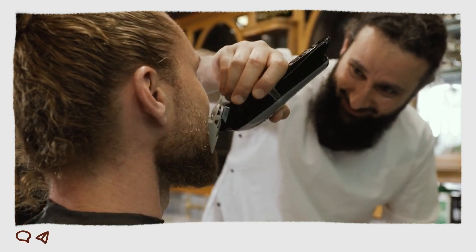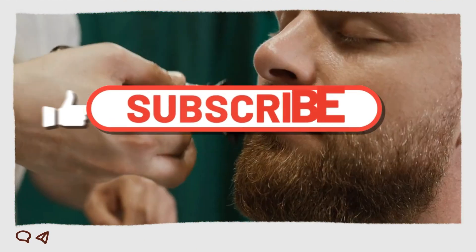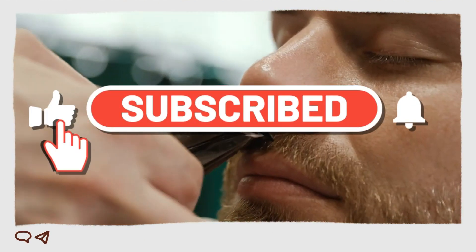I hope you found this video helpful. If you did, please give it a thumbs up and subscribe to my channel for more videos like this. If you have any questions or comments, please feel free to leave them below — I'll do my best to answer them.